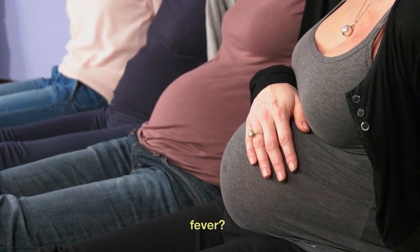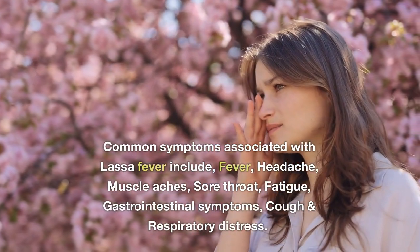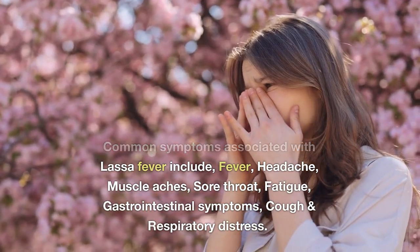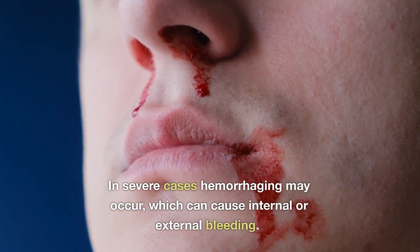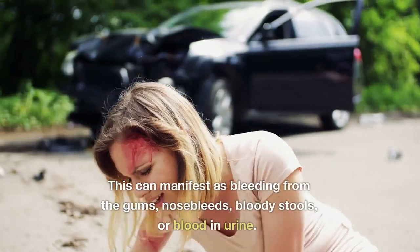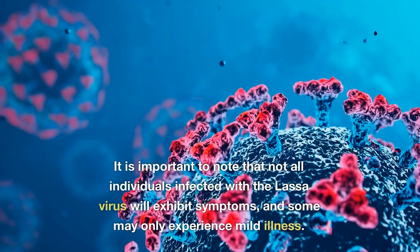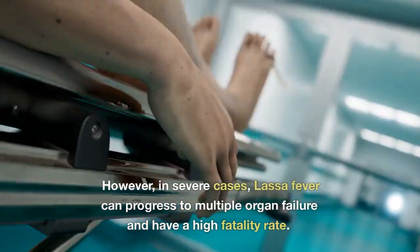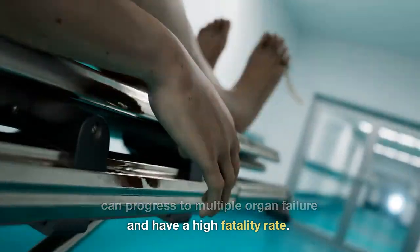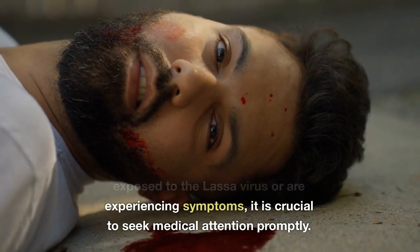What are the symptoms of Lassa fever? The symptoms can vary from mild to severe and typically appear within one to three weeks after exposure to the Lassa virus. Common symptoms include fever, headache, muscle aches, sore throat, fatigue, gastrointestinal symptoms, cough, and respiratory distress. In severe cases, hemorrhaging may occur, causing internal or external bleeding, which can manifest as bleeding from the gums, nosebleeds, bloody stools, or blood in urine. Not all infected individuals will exhibit symptoms; some may only experience mild illness. However, in severe cases, Lassa fever can progress to multiple organ failure and carries a high fatality rate. If you suspect exposure to the Lassa virus or are experiencing symptoms, seek medical attention promptly.